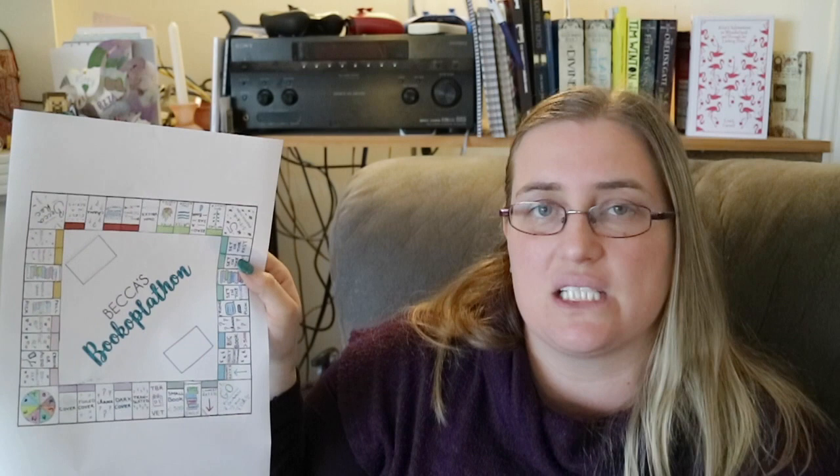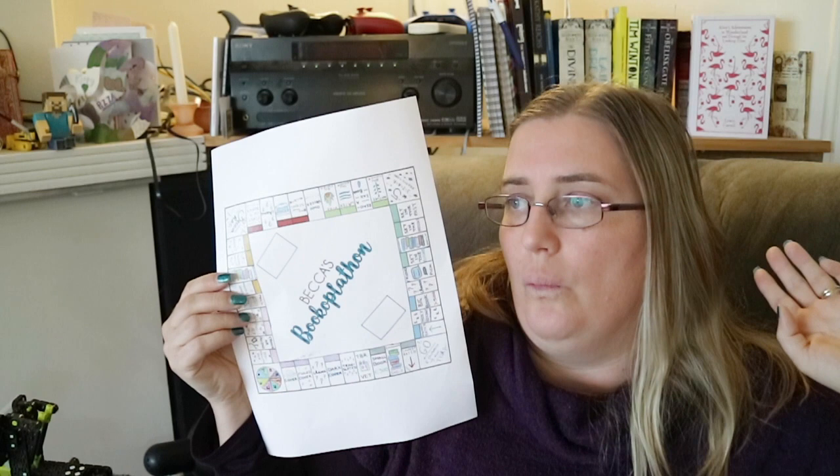You start at Go, and there are chance cards and community chest cards, which I've printed out. For the community chest cards, you make up prompts like a partner picks, parent picks, cat picks, a booktuber's favourite book, or your favourite author's newest book. There were 16 cards for that. For the chance cards, you have eight cards with books you really want to read and eight with books you don't want to read quite as much.